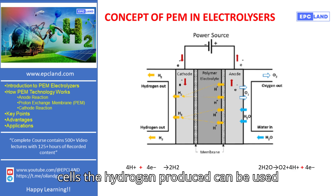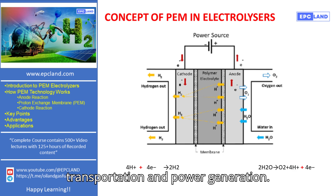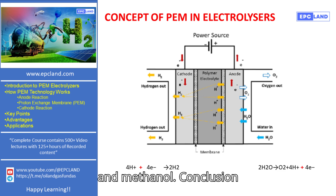The hydrogen produced can be used in fuel cells for clean energy in transportation and power generation. Hydrogen is also used in various industrial processes, including the production of chemicals like ammonia and methanol.